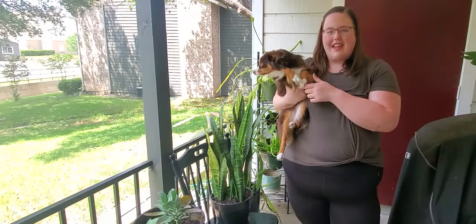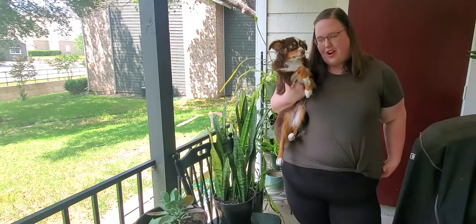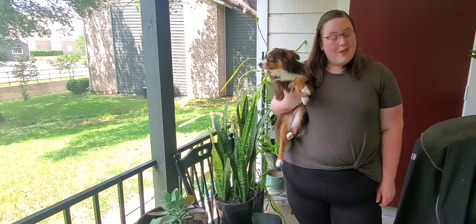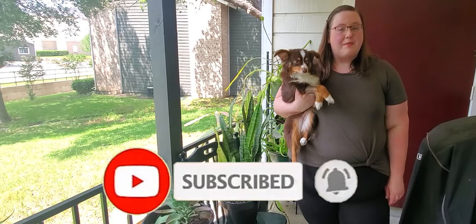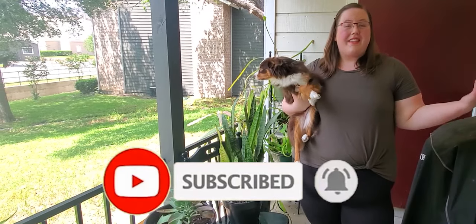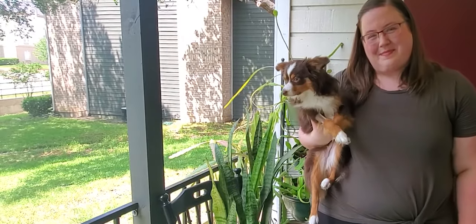Well, that was our house tour. Thank you to Jacob for being the videographer and Maggie for guest starring. If you enjoyed this video, I would love it if you liked it and also subscribed to the channel. If you'd like to see more ways to live a great life on a tiny budget, I make videos every single week. I'll see you guys next time. Bye.